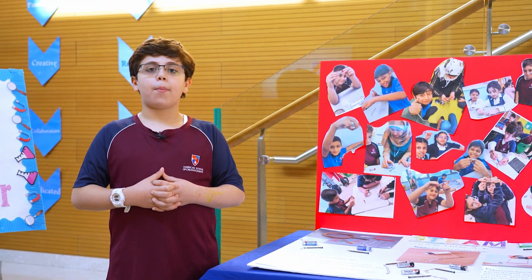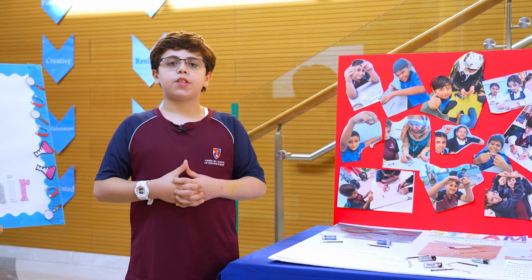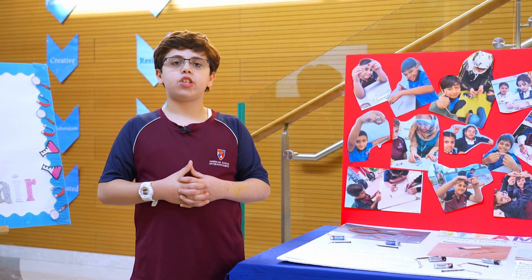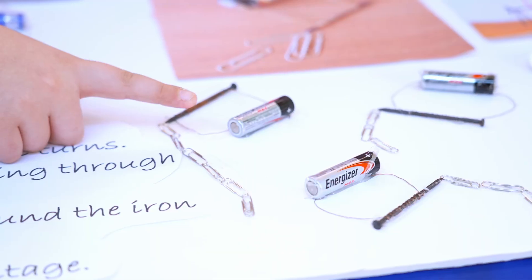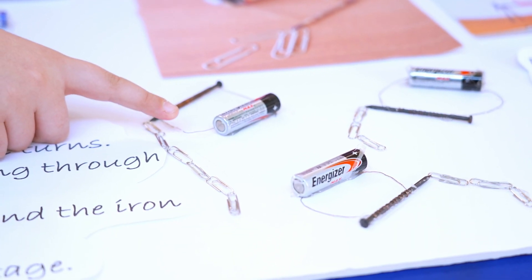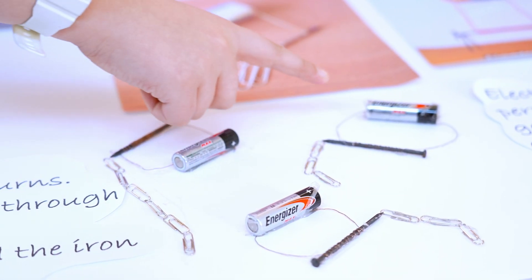Asalaamu Alaikum. My name is Yusuf Karnouf from Grade 3B. Today I will be presenting our STEAM project, the electromagnet. First we gather the materials. We need nails, copper wires, a battery, some paper clips, and scissors.